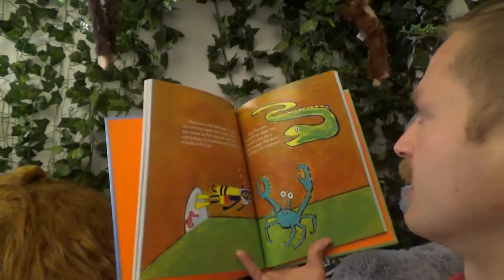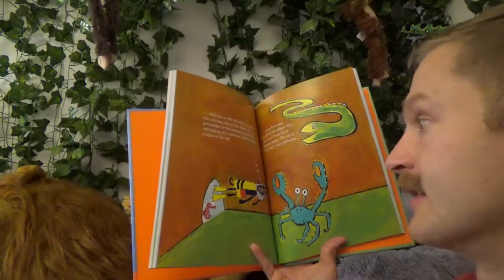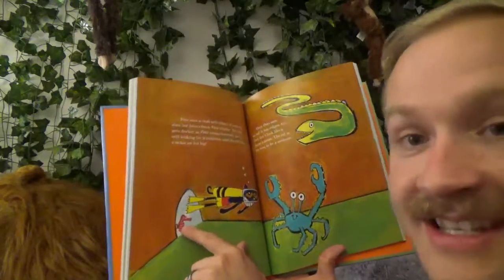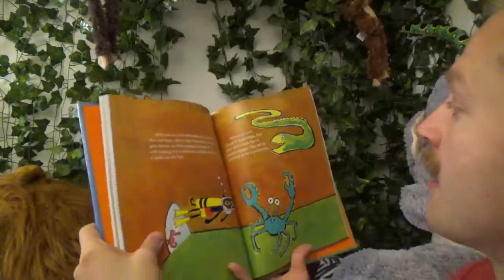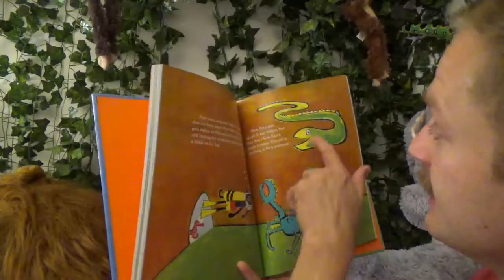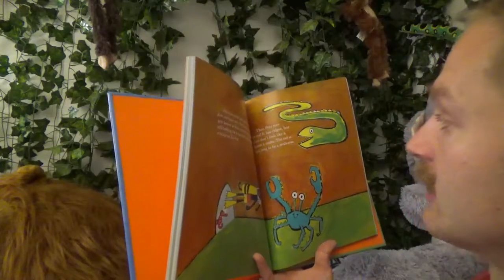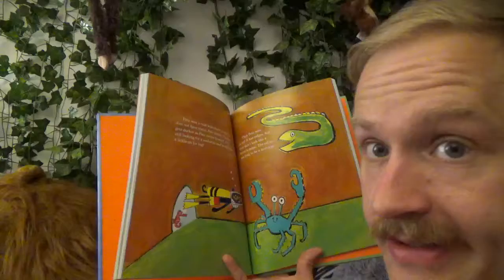The cave gets darker as Pete swims forward. He's still looking for a seahorse, and he still feels a tickle on his leg. It's the seahorse — he's right there, Pete, look behind you! Then Pete sees an eel. It has ridges but they don't look like a horse's mane. The eel is too long to be a seahorse.